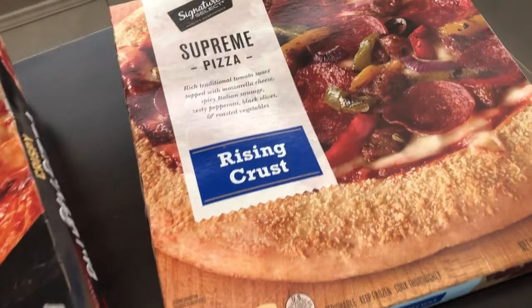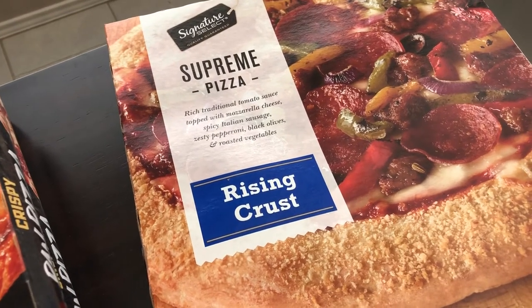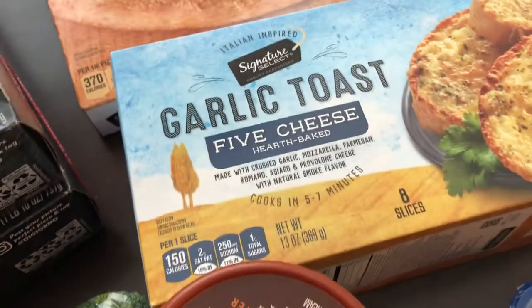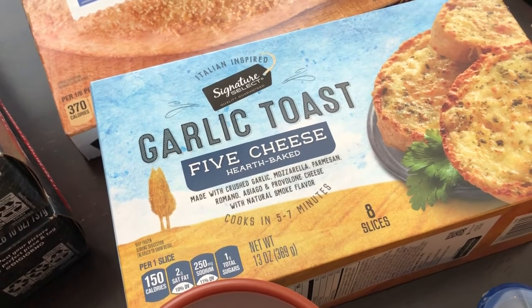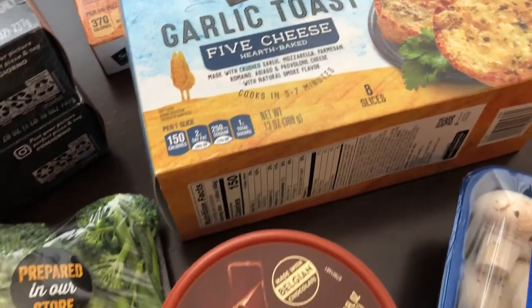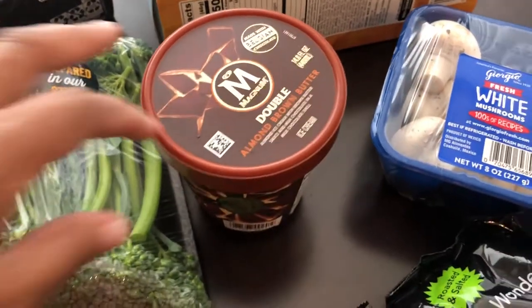I had a reward for a free signature Supreme pizza, so I grabbed that — the reward is going to expire pretty soon so I had to get it. And then I've also talked about these garlic toasts on our What's for Dinner videos. We love these things and they were on sale today, so I grabbed a box. By the way, our What's for Dinner videos come out on Tuesdays, so if you're interested, please subscribe and check those out.